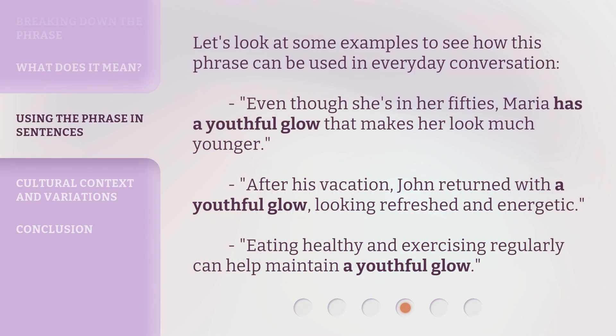Let's look at some examples to see how this phrase can be used in everyday conversation. Even though she's in her 50s, Maria has a youthful glow that makes her look much younger. After his vacation, John returned with a youthful glow, looking refreshed and energetic. Eating healthy and exercising regularly can help maintain a youthful glow.